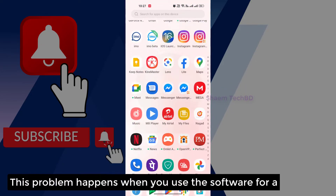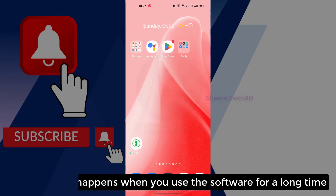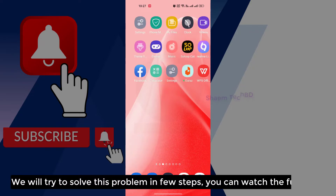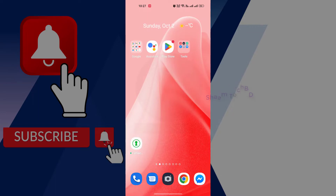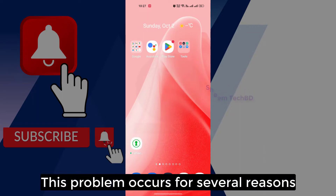This problem happens when you use the software for a long time. We will try to solve this problem in a few steps. You can watch the full video. This problem occurs for several reasons.